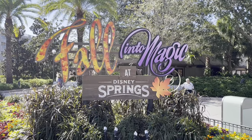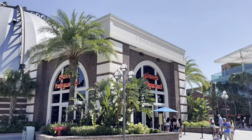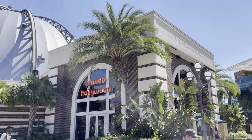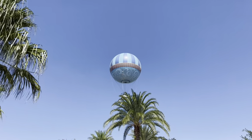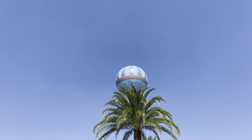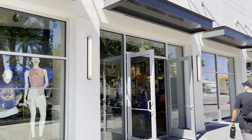I like this sign, it's really cool. Planet Hollywood is playing 'Powerline' from A Goofy Movie right now. The Disney Springs hot air balloon is up — it is a beautiful day, not a cloud in the sky. We're going into Disney Style first to see what's new here.